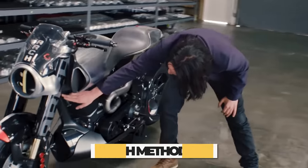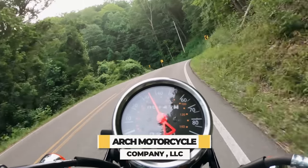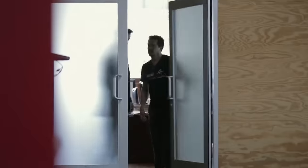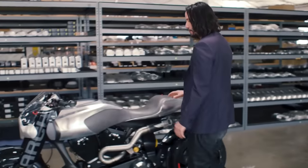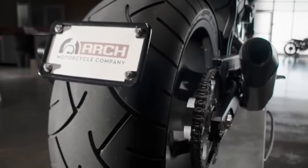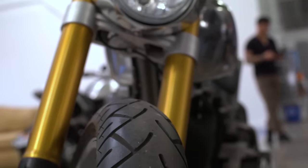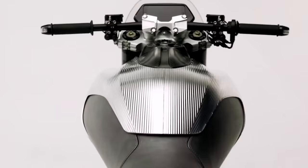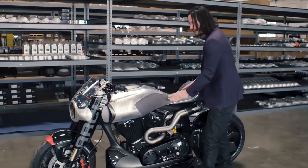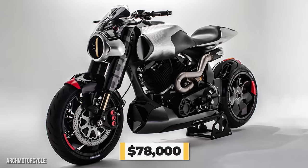Up next, we want to show you Keanu's Arch Method 143. Arch Motorcycle Company is a custom American motorcycle manufacturer founded by Keanu Reeves and Gard Hollinger in 2011. This was the second bike produced by Arch Motorcycle, so a bike like the Arch Method 143 has a special place in Mr. Reeves' heart. It's the first concept motorcycle built with a carbon fiber mono-cell chassis, and utilizes fine leather, carbon fiber, and aluminum in the body to create one of the most beautiful bikes ever constructed. Only 23 were ever produced, which probably explains the asking price of $78,000.